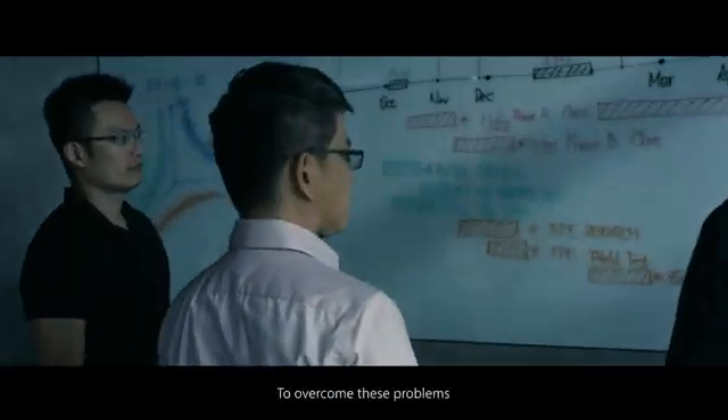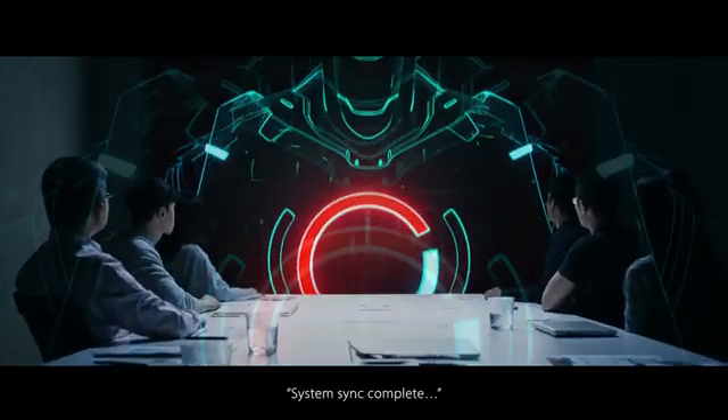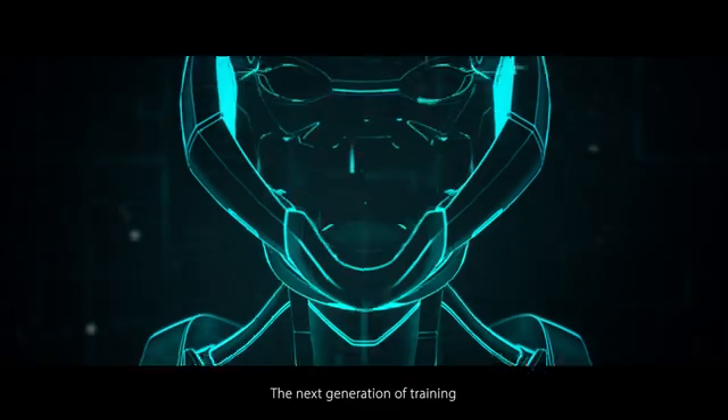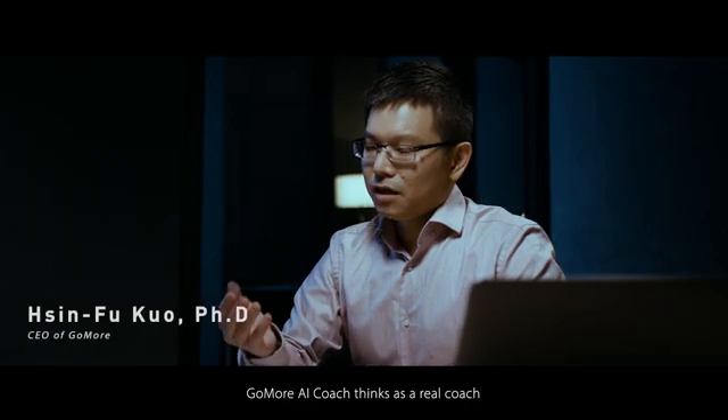To overcome these problems, we introduce the next generation of training. Hello, this is GoMore. GoMore AI Coach thinks as a real coach.